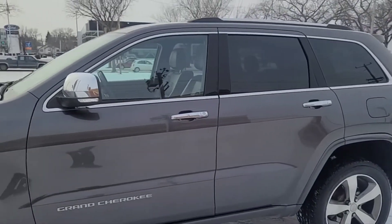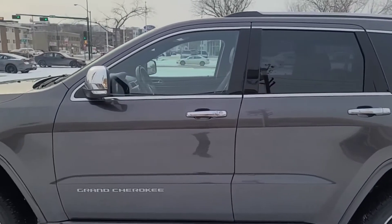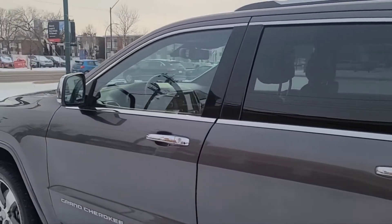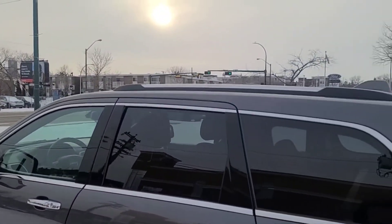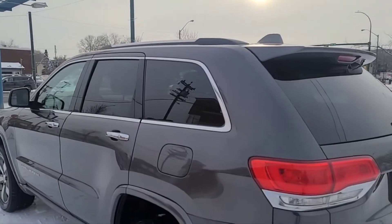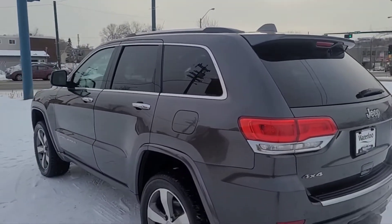This Grand Cherokee seats five passengers, two in the front and three in the back. It does come with remote keyless entry and a remote starter as well. Up top we have some chrome roof rails and it comes in this granite crystal metallic.